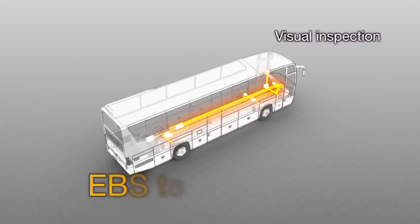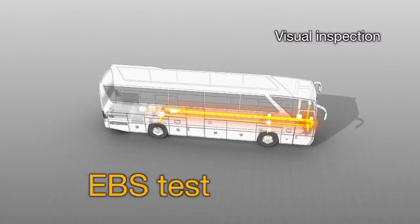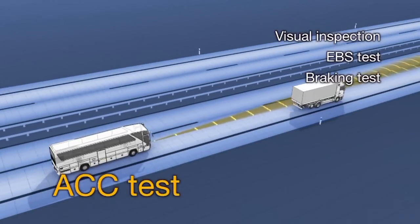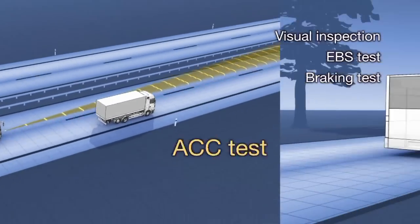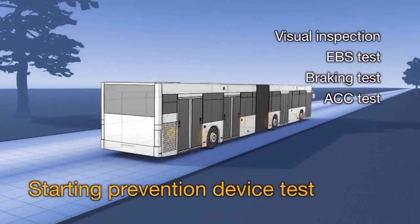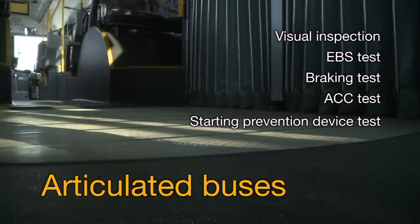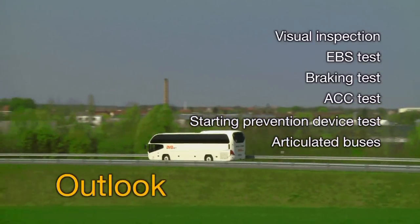In this film the main focus is on the following: visual inspection, testing of the electronic brake system, performance testing of the brakes, testing of the adaptive cruise control, testing of the starting prevention device, special features of articulated buses, and an overview of future challenges in vehicle inspection.